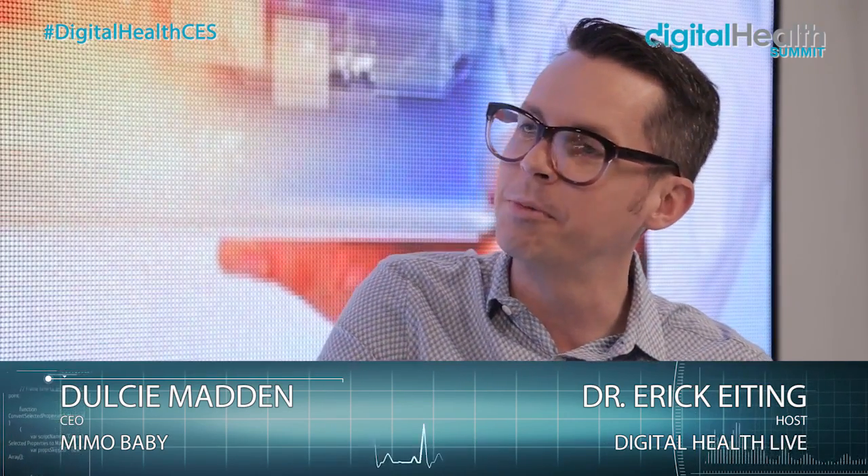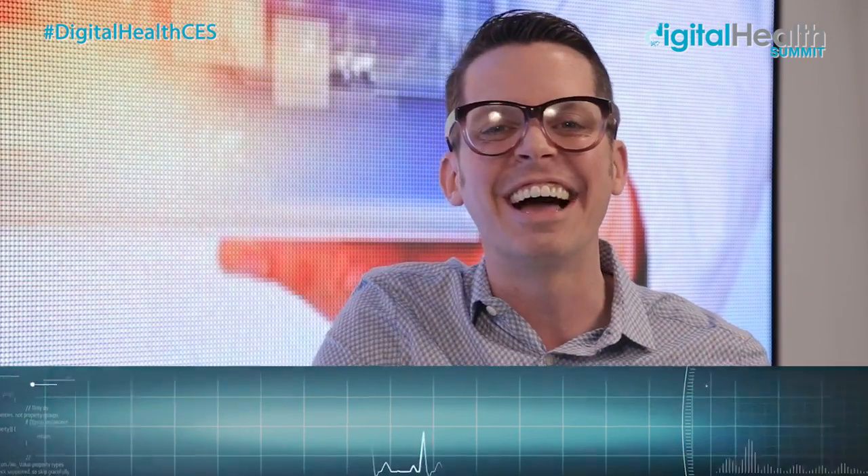You can go to mimobaby.com, which is our website, and we're also sold nationwide at Babies R Us. Thank you so much, Dulcie, for joining us. I'm Eric Eiding, live at the Digital Health Summit here at CES.